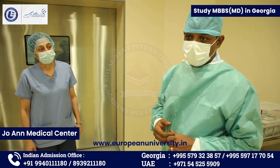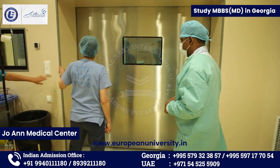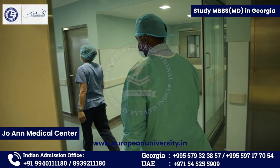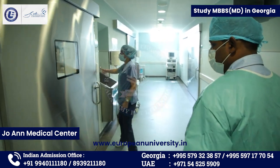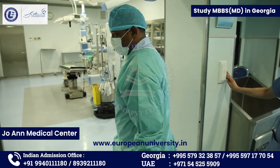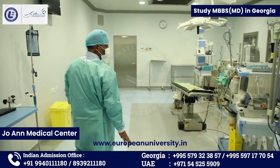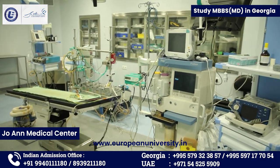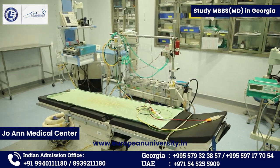Now we are moving to an adult operation theater. This is a purely disinfected and well-equipped operation theater for adult patients. I can see that they are getting regular cases today.